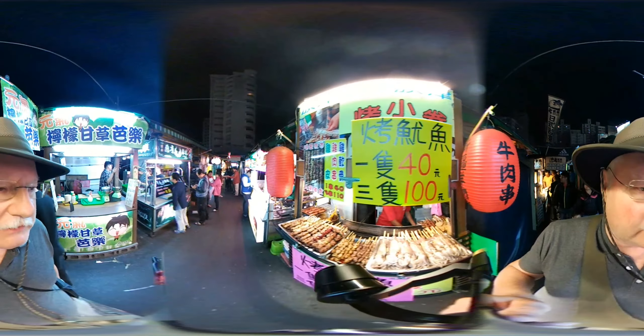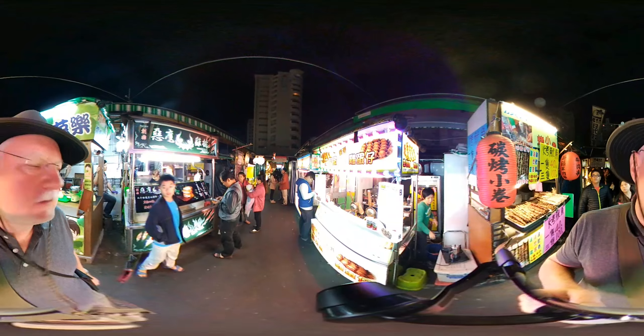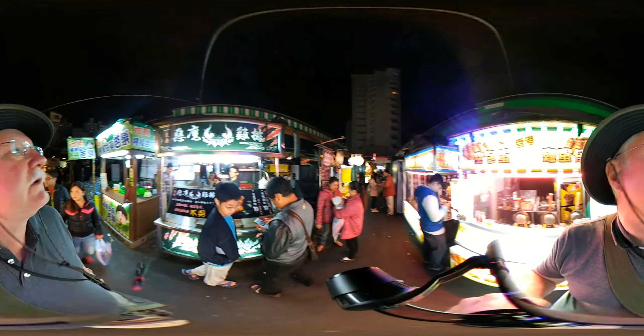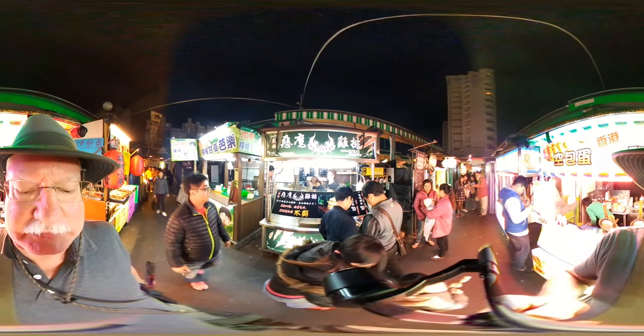All right, this is excellent — all grilled stuff. Look at this, these are like a pancake. And this is a chicken pot here. Excellent.